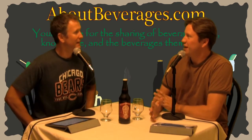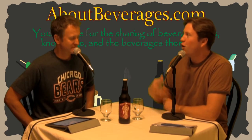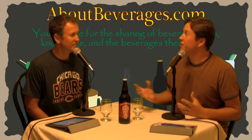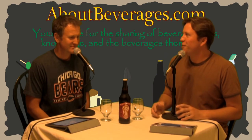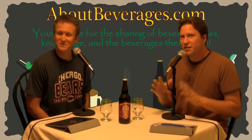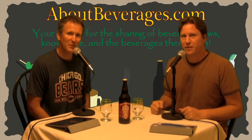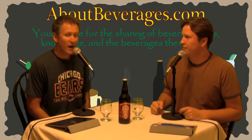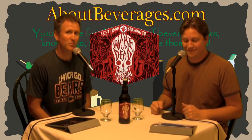This is the final beer of the session — the last one of our current two-week fall beer process, and we've saved the heaviest for last. I'm Andrew and I'm Keith, and we are About Beverages dot com. The beverage we are about today is the Wake Up Dead Imperial Stout from Left Hand Brewing.